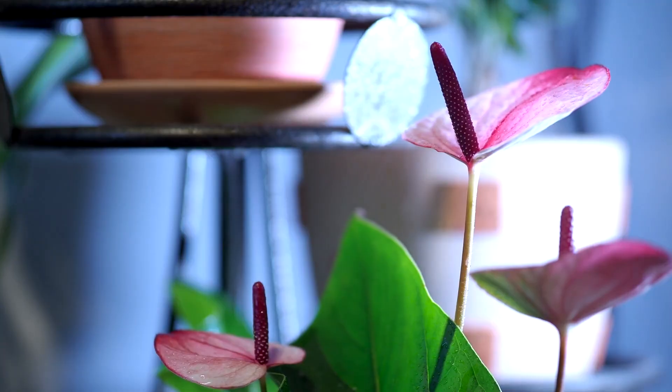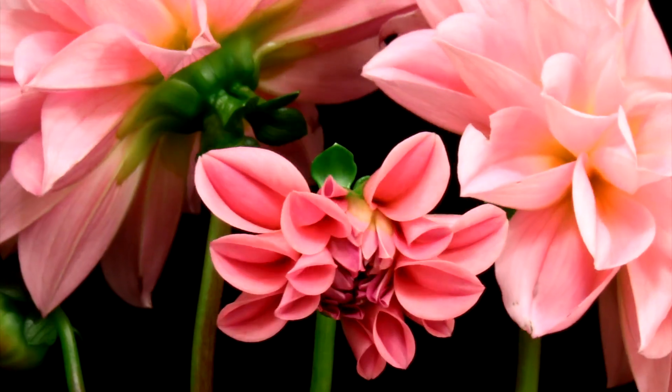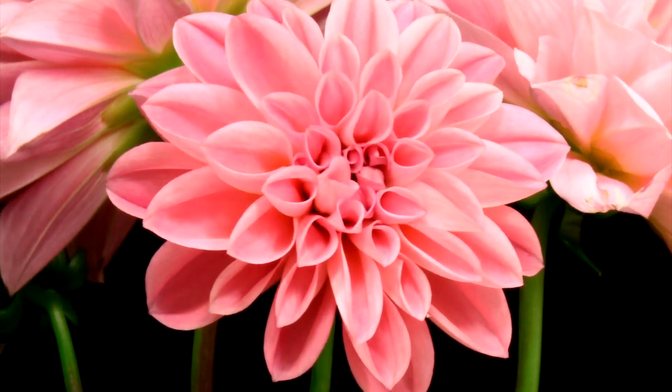Hello everyone, winter is here, but that doesn't mean your home can't be filled with vibrant blooms. Today we're going to introduce you to some of the best flowering house plants that you can grow indoors all winter long.